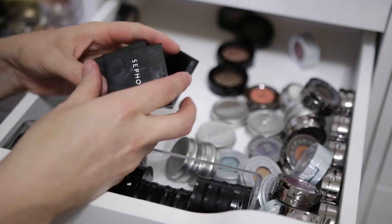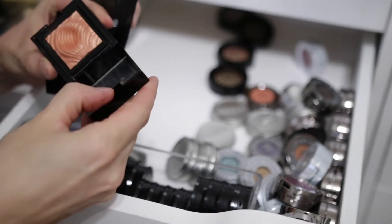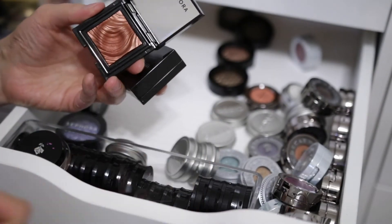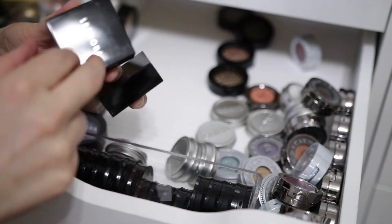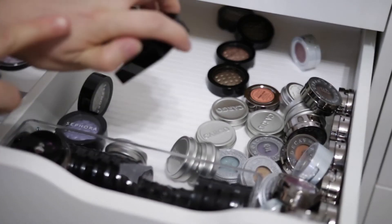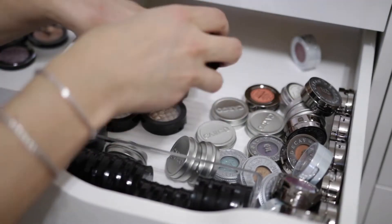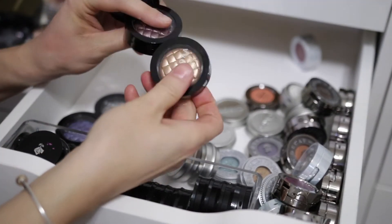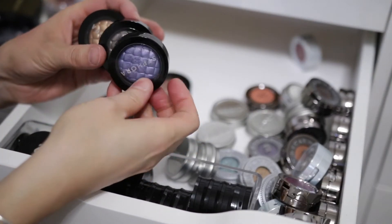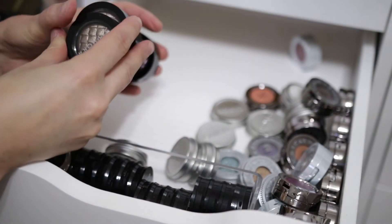These Sephora ones right here that I got a long time ago — these are the Prisma Chrome. I'm going to get rid of this one — I just don't like super orangey shadows on me. I'm going to get rid of that one too. This one — that one's really pretty. This is the only one I'm going to keep — Moonbeam — I'm going to get rid of these other two. So these are all those Sephora ones that I kept — and I was getting rid of the other ones I had not opened yet. But these are really, really pretty and they're super old, but I can't part with them. I really like them so I'm going to keep them.